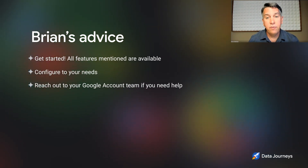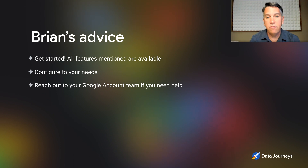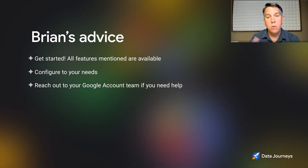20% on their BigQuery bill — that's got to be pretty meaningful. What would you advise customers listening today? First, get started. All of the features we've talked about are available today. You can start working with the autoscaler, with editions, with compressed storage to optimize your workload. We have great tools built into BigQuery that let you look back historically at how your workloads ran over time. Try it out, see the impact as you make adjustments. And if you need help, reach out to your Google account team.